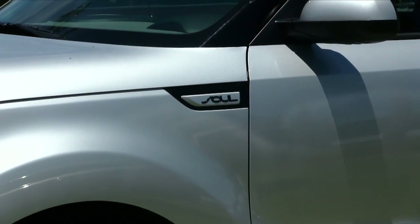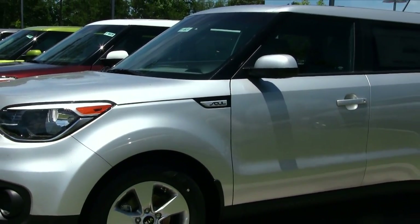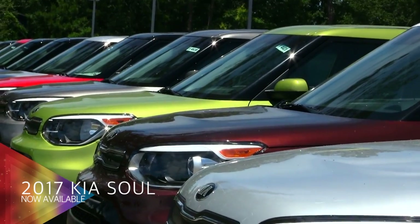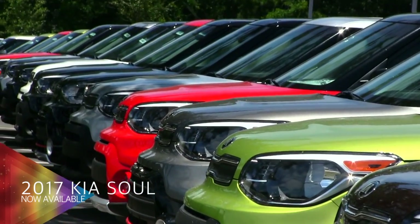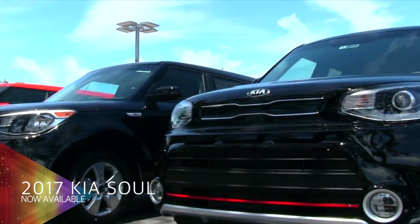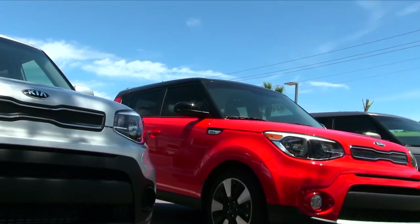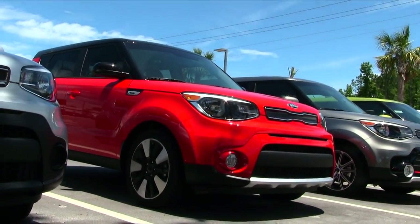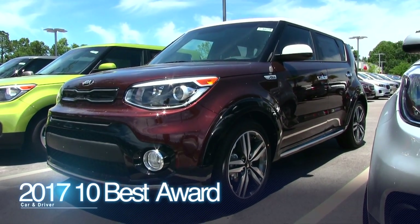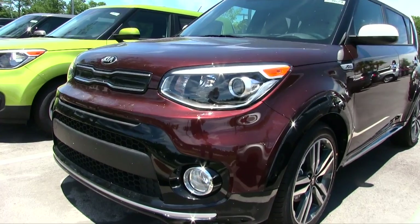Hey everybody, welcome to Stokes Kia in beautiful Goose Creek. Today we're going to be taking an in-depth look at the Kia Soul for 2017 at Stokes Kia. As you can see here in this video, we have a huge selection of Kia Souls — definitely a sporty looking crossover with a lot of different color choices. The 2017 Kia Soul won the 10 Best Award from Car & Driver magazine, which is a prestigious award.